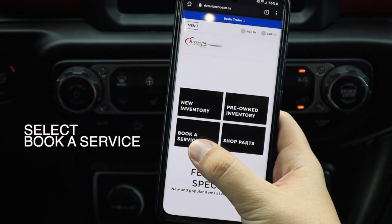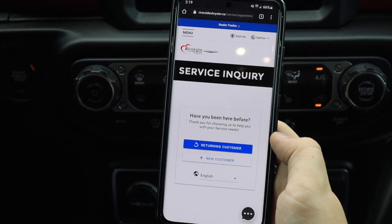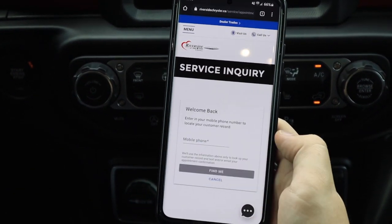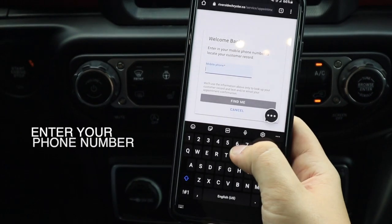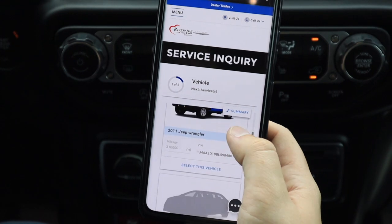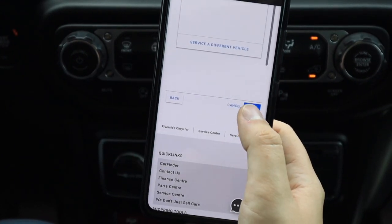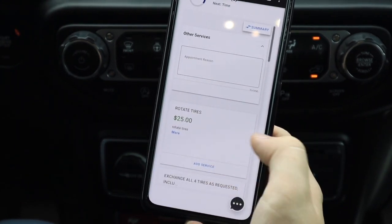Next, click Book a Service. If you're a returning customer and you have your info already in our service department, you're going to click here, put in your phone number, click Find Me, click the vehicle you'd like serviced, go to the bottom, click Next, and then you're going to select a service.